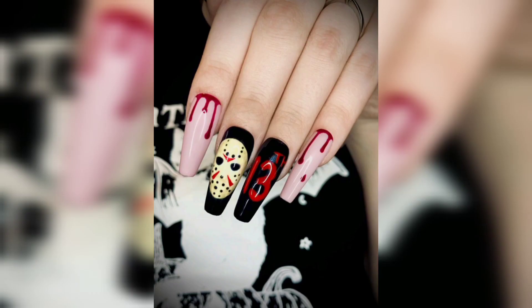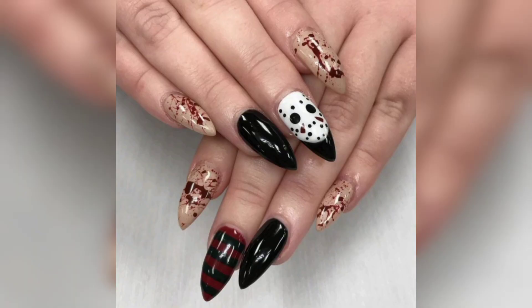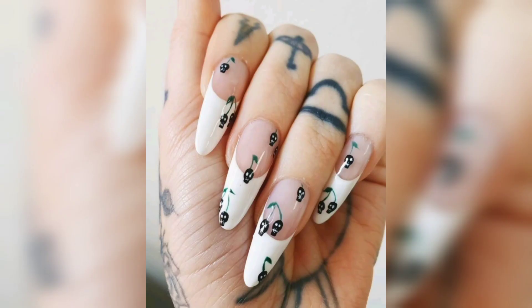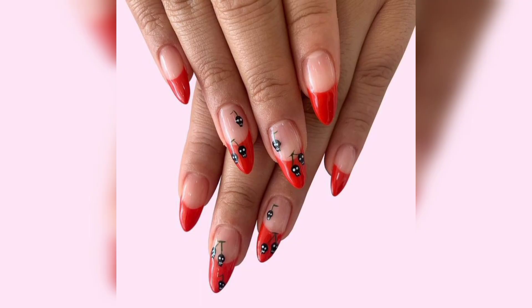Channel your inner vampire with our vampire nails. These nails are about deep red hues and a dark, seductive essence. Whether you are going as a vampire, a gothic character, or even a classic horror figure, these nails add an alluring touch to your look. Embrace your inner witch with Witchy Elegance nails.